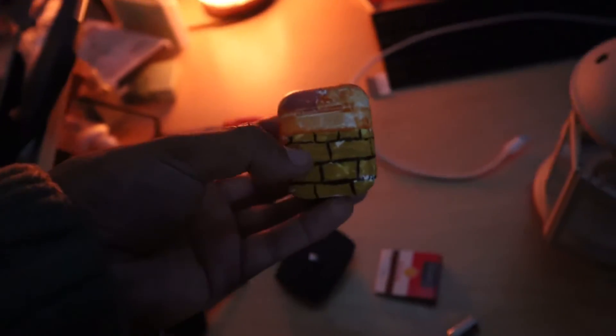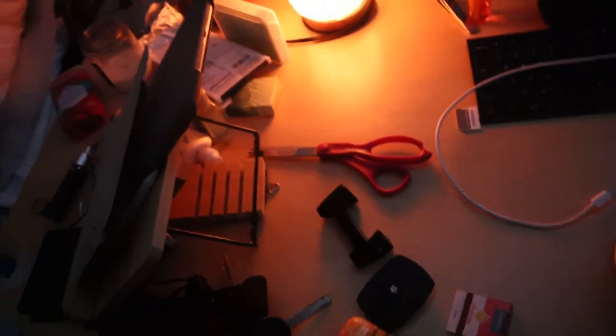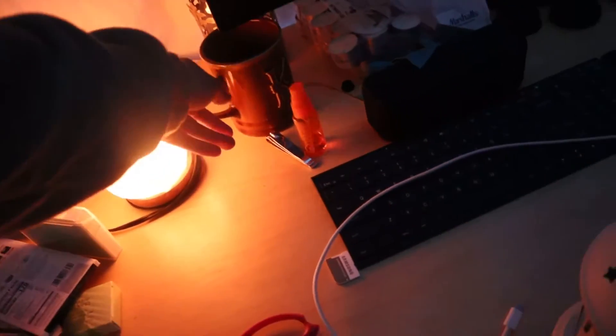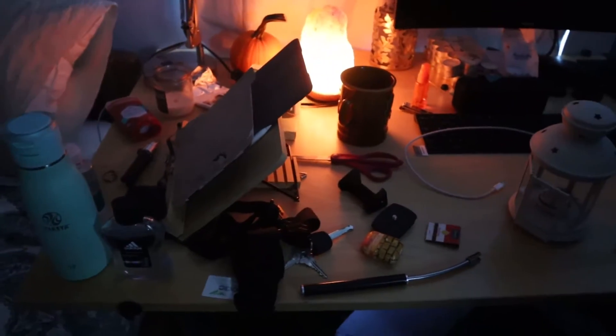Got my AirPods here — if you watch this channel then you know what happened to these: I painted them. They turned out horrible, but now I know they're mine. Some random keys over there. That cup has been there for like a week. I try to clean this desk every week because it just gets cluttered — I have nowhere else to store this stuff. I should get another table because this one's full too.